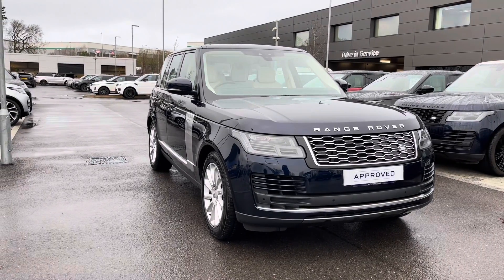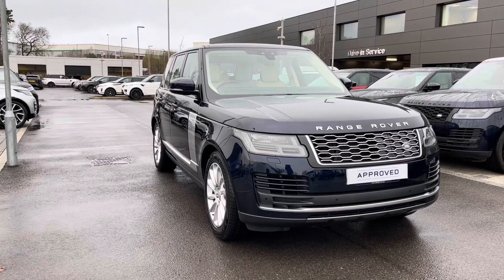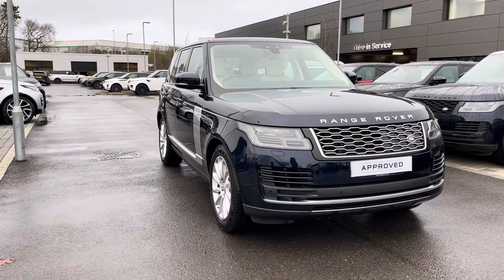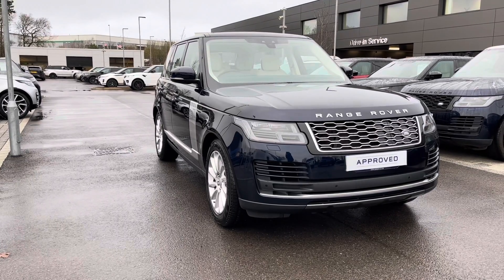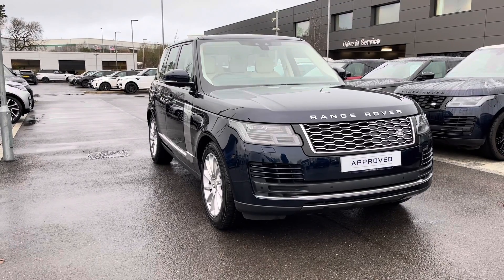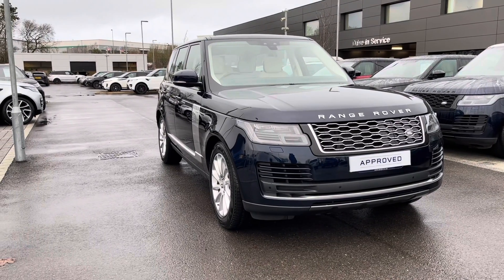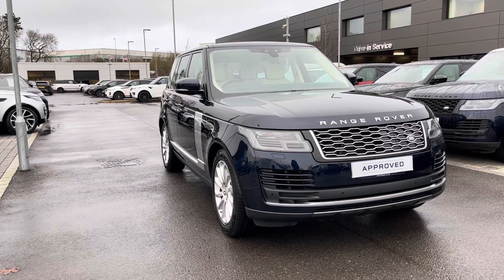Hello, my name is Lissie from Stafford Land Rover and I'm going to be giving you a 360 tour of the Range Rover P400E Vogue in Portofino Blue. All our approved used cars come with a 12-month warranty and 12 months 24x7 roadside assistance. If you'd like to enquire about this car you can contact us on 01785 899 446.